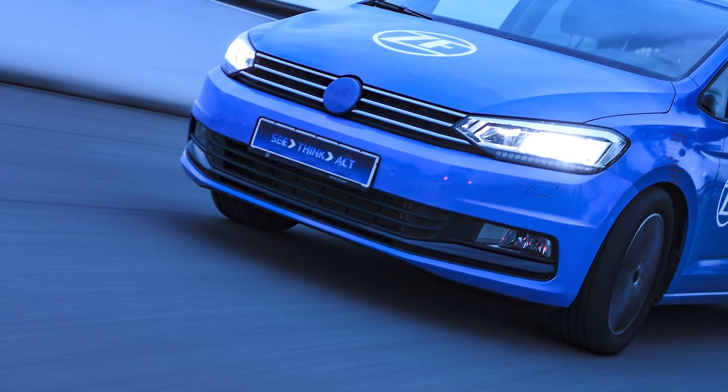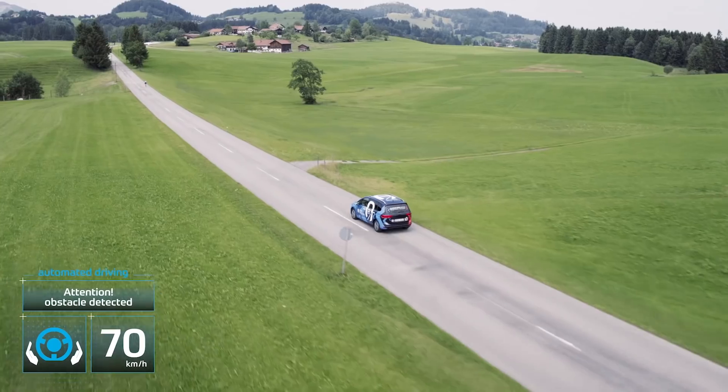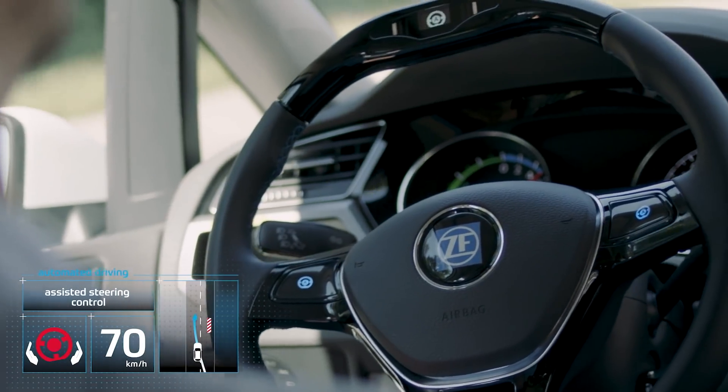There are still several barriers to full automated driving. Looking at the SAE levels, from level one through level three a driver must be available to come back into the loop, whereas at level four and level five a driver doesn't need to be in the loop at all. The tricky point is level three, where the driver must be available to return. One thing ZF thinks about is what that human-machine interaction looks like — we need to know the driver is available and confirm they are back in the loop.